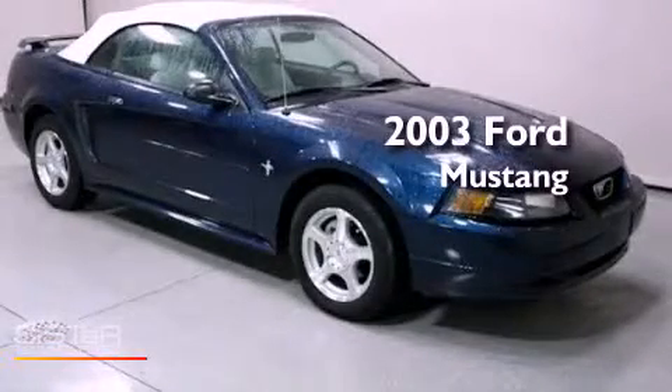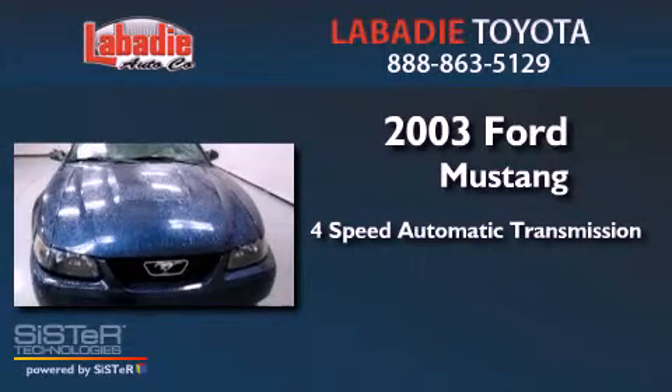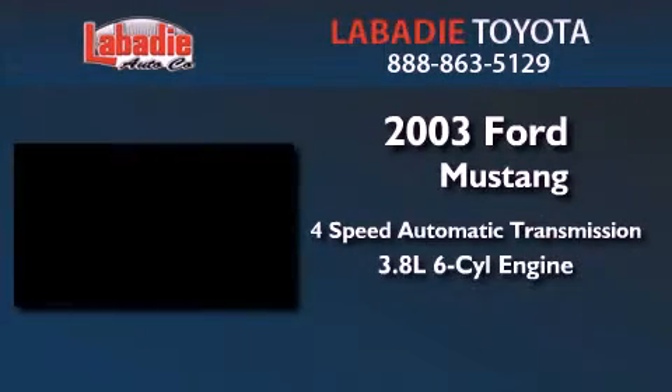This is a 2003 Ford Mustang. This car has a four-speed automatic transmission and a 3.8-liter V6.